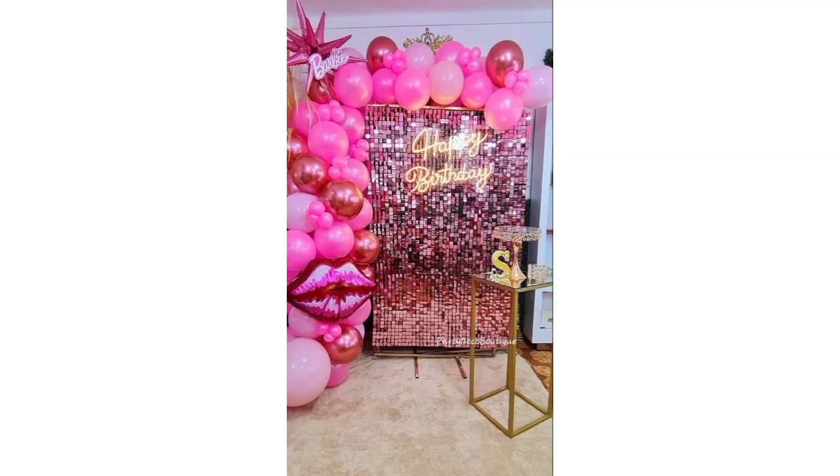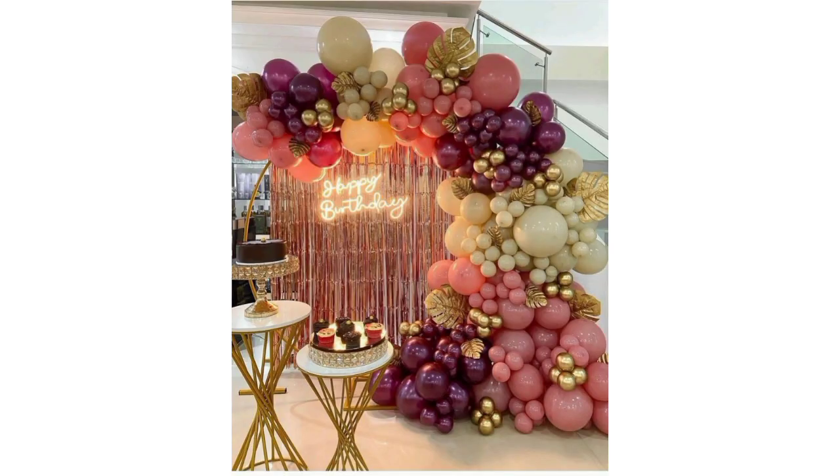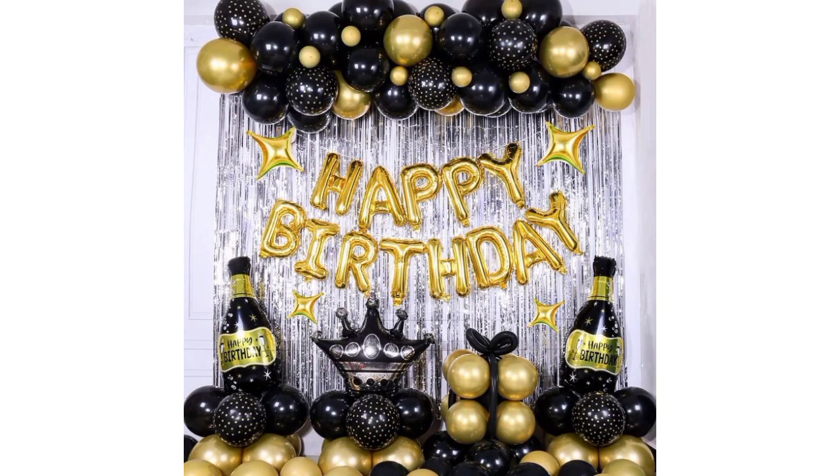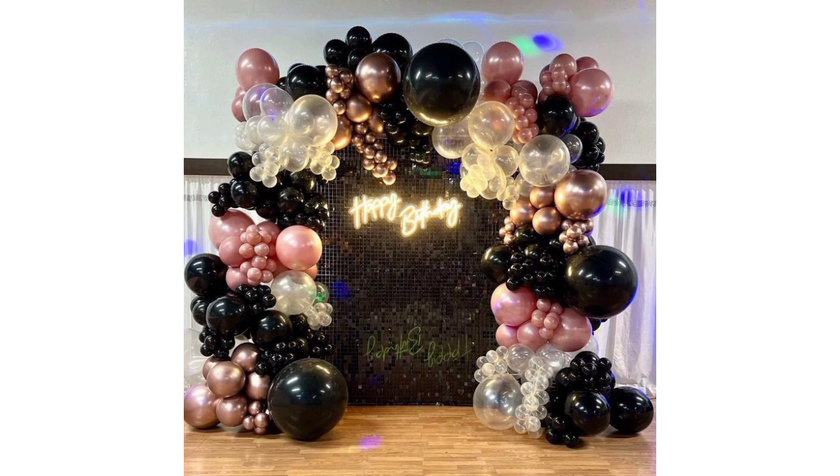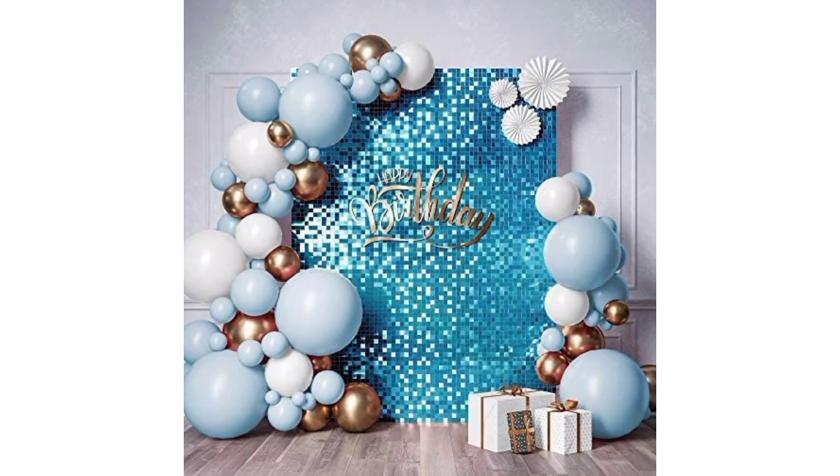Use fairy lights or string lights to create a cozy and celebratory atmosphere. Consider a specific theme like a movie, color, or hobby and decorate accordingly. Display photos or a birthday timeline to reminisce on memories.